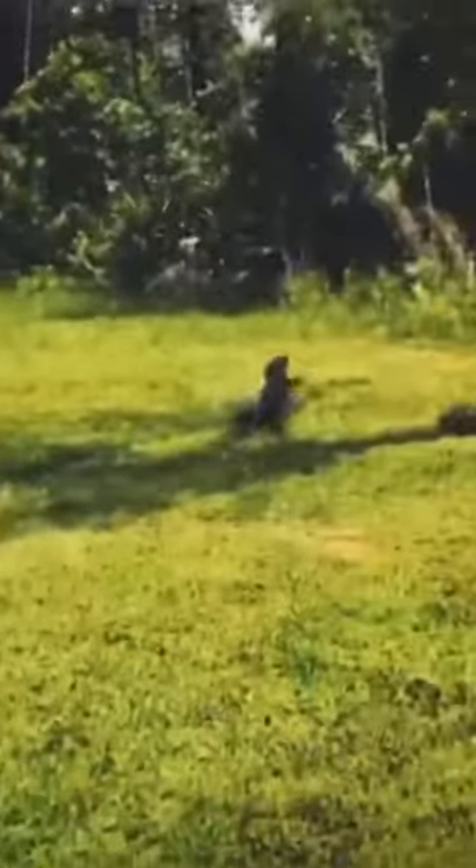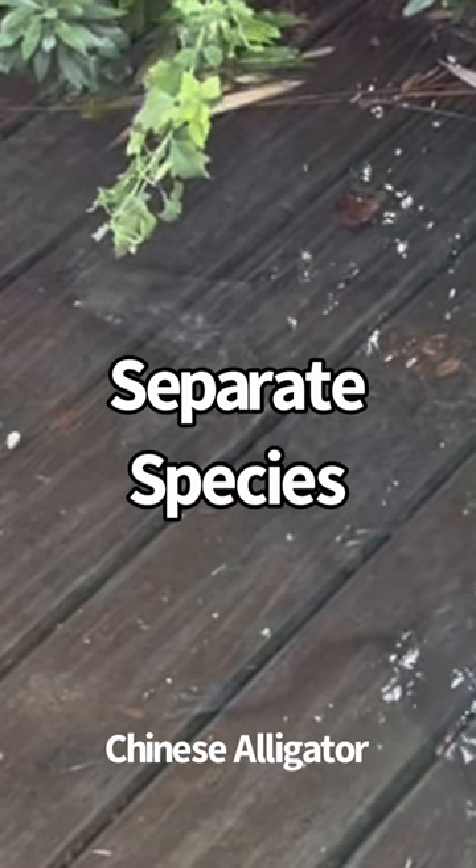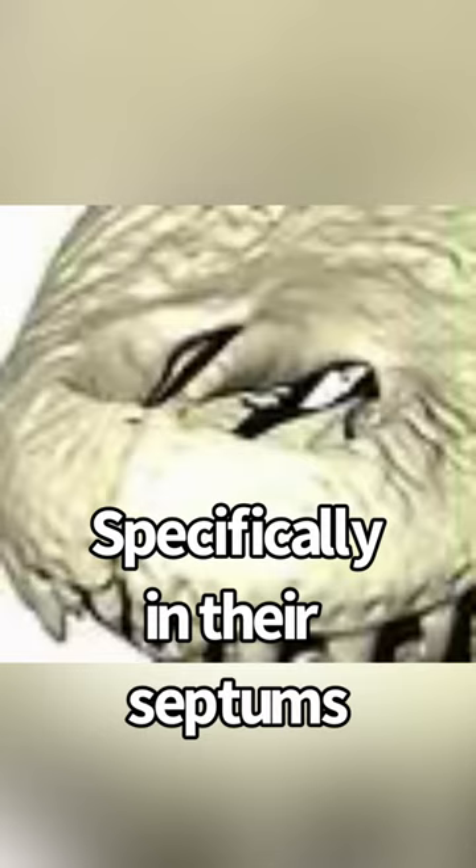How to tell alligators from caimans. While you may hear that they differ in size and where they live, these aren't real differences. So why are they separate species? The actual reason is in their skulls or snouts, specifically in their septums.